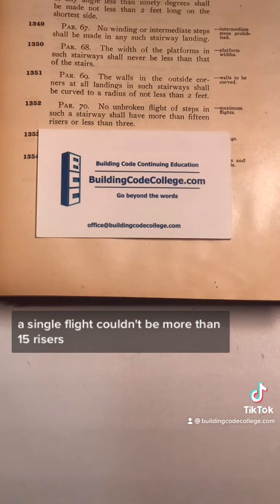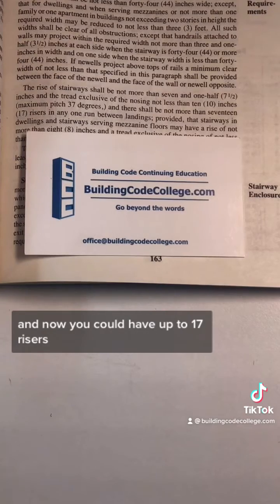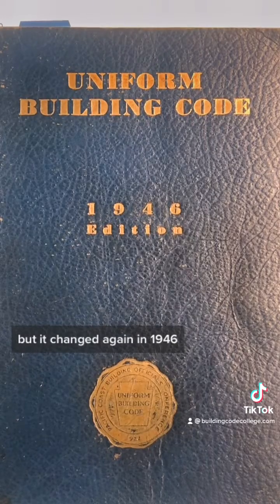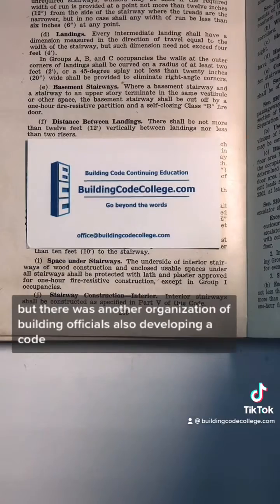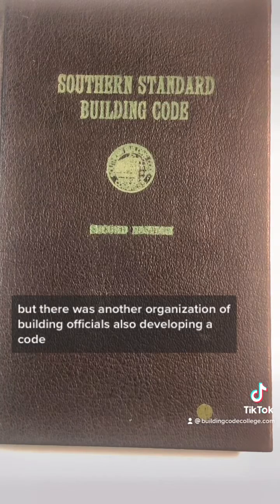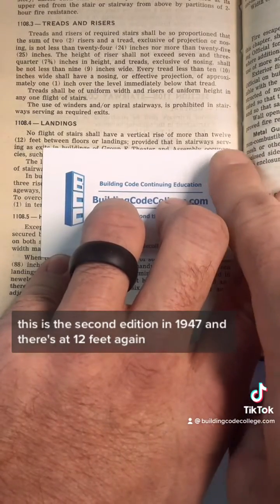In theaters, a single flight couldn't be more than 15 risers. This is the first building code developed by code officials. And now you could have up to 17 risers, but it changed again in 1946 — now to simply 12 feet maximum. But there was another organization of building officials also developing a code. This is the second edition in 1947, and there's that 12 feet again.